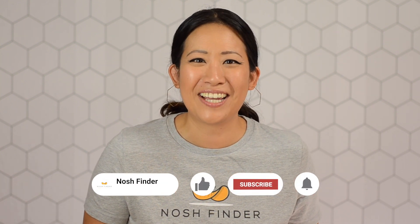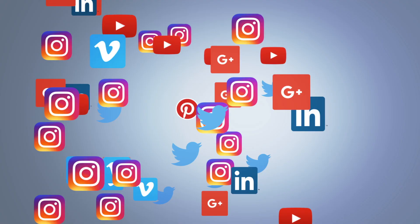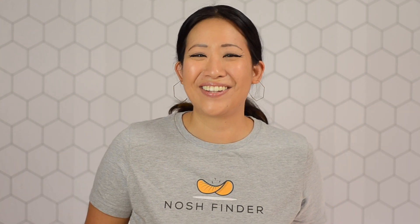If you're curious about this salted egg yolk showdown, check out the links in the description below on where you can pick these chips up, and leave a comment down below to let me know what salted egg yolk chips are your favorite. Thanks again for joining me here today at Nosh Finder — hope you enjoyed this video. If you did, make sure to click that like button and subscribe to my channel. You can follow me on Twitter, Facebook, and Instagram at Nosh Finder. See y'all next time!